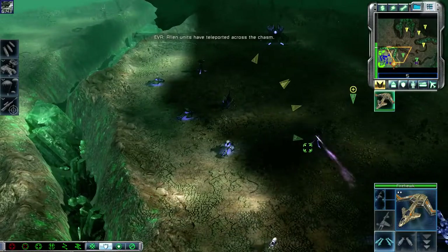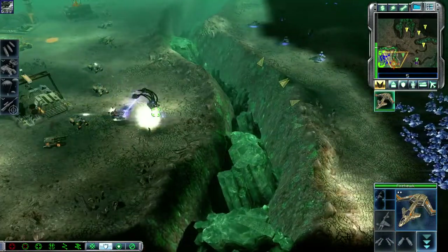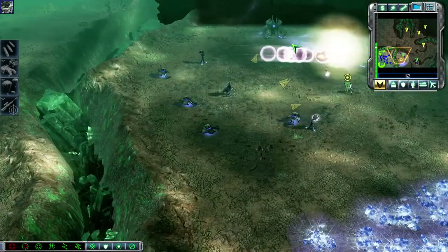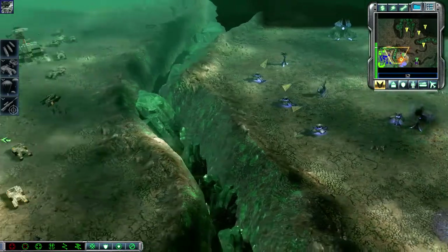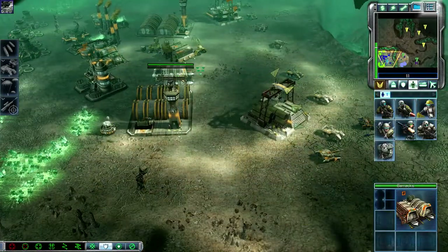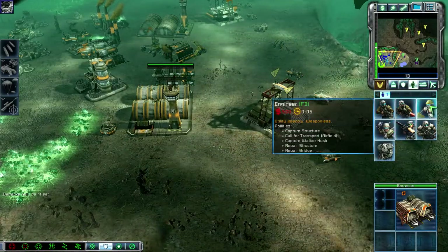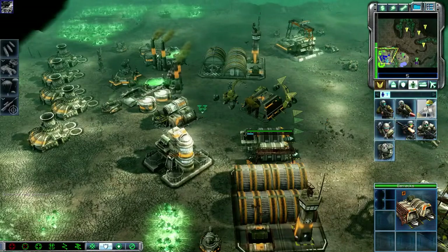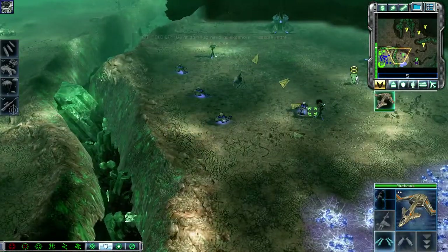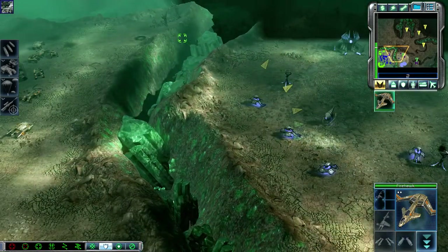Alien units have teleported across the chasm. Unit under attack. Unit loaded. Copy. Target confirmed. Firehawk docked and ready. We're gonna need to expand and secure more Tiberium soon. Transport a surveyor across the chasm to set up an expansion base.